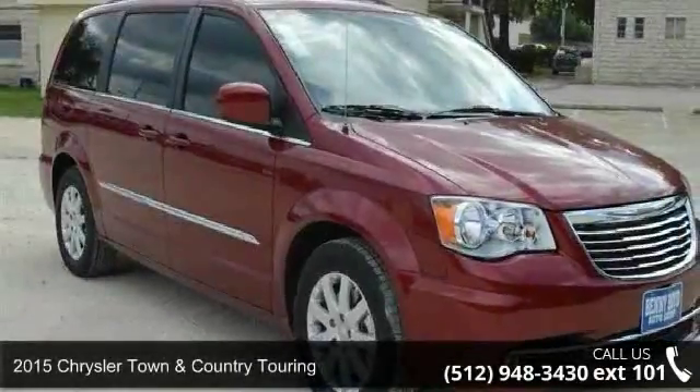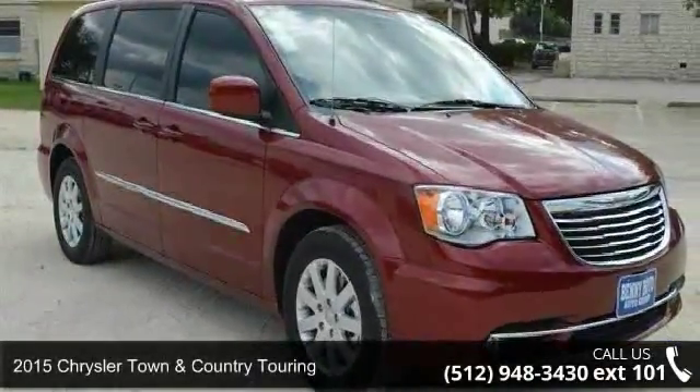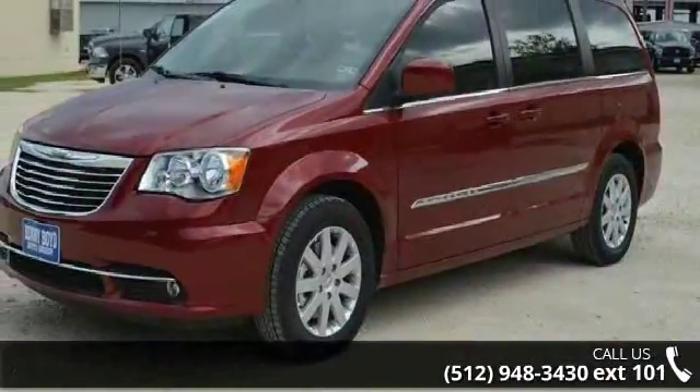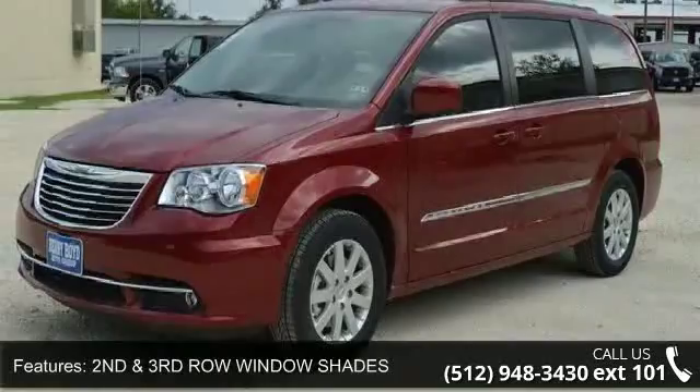Presenting the 2015 Chrysler Town & Country Touring. If you are looking for an automobile with great features, look no further. Enjoy these notable features.